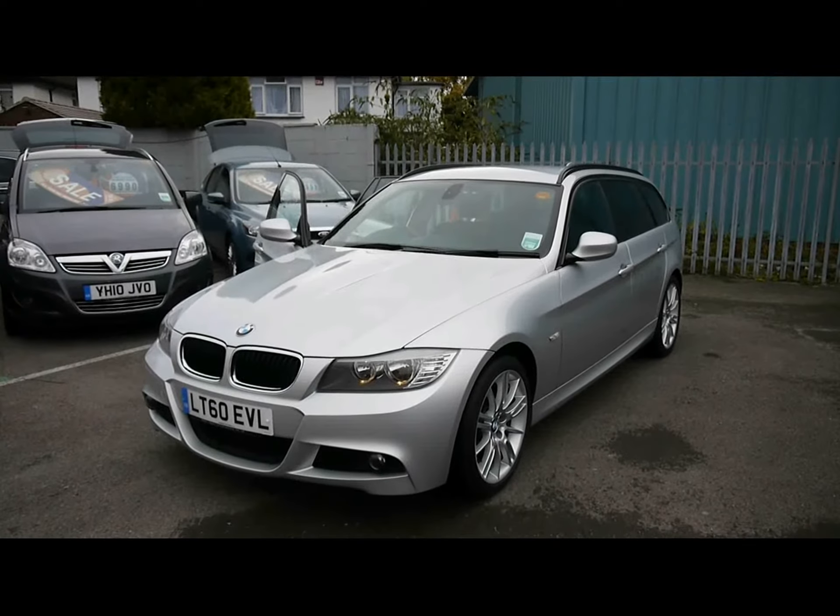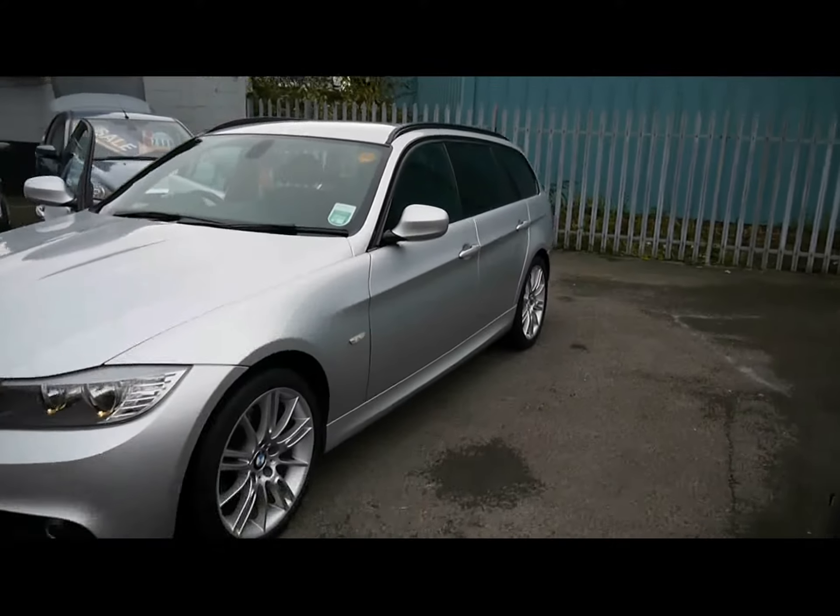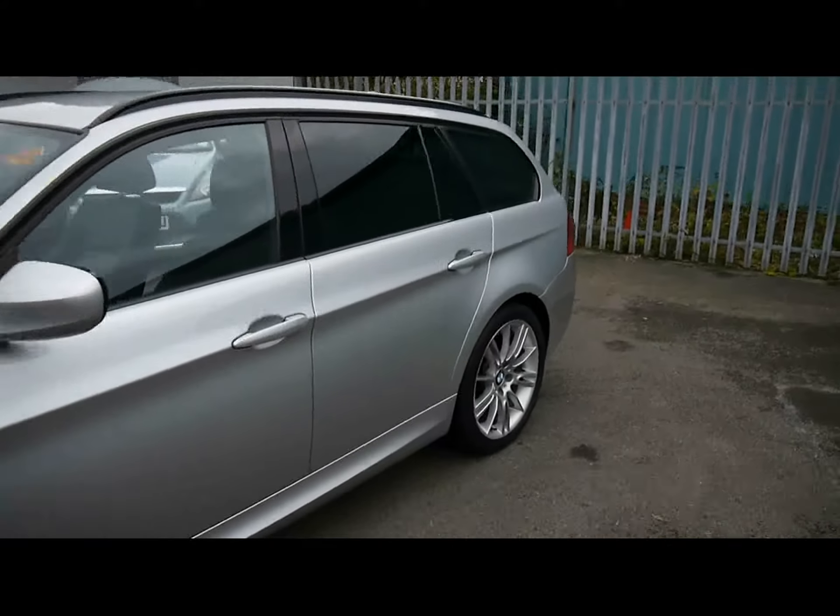Welcome to Imperial Cars. We have a BMW 318D M Sport Touring on a 60 plate. We're just going to go for a quick tour around the car to highlight its features and to give you a good idea of its condition as well.